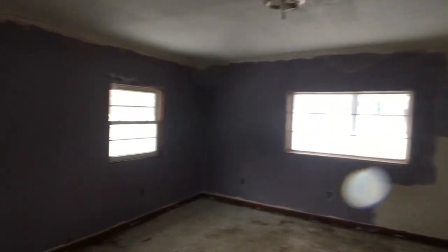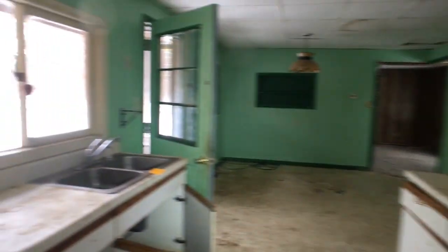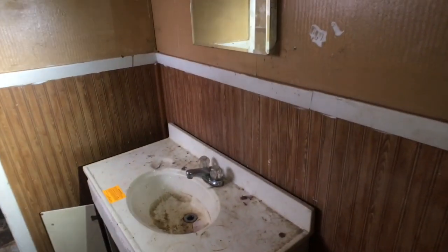We got a back bedroom here. Formal dining room. And what do we have here? Bathroom — yep. It's got the 1980s tile in here, forest green.